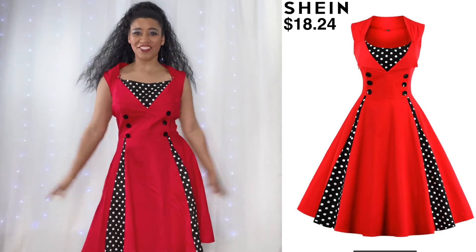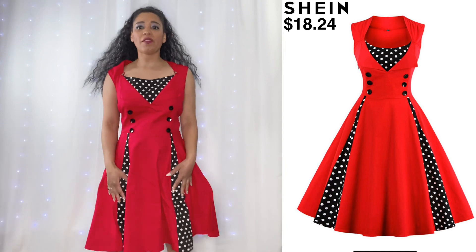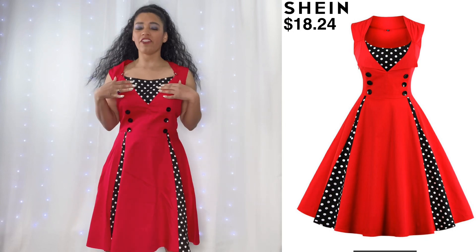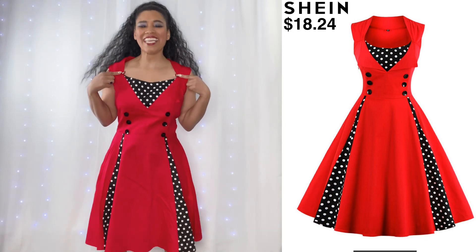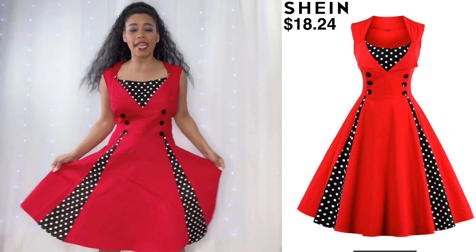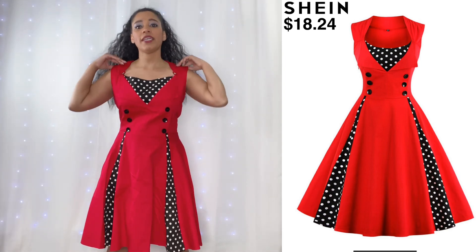Okay guys, here's my next dress. This is actually the first one I ever saw of these, and this is what attracted me to want to buy them. Unfortunately, this one is not fitting me the way it should, which is why I have the trusty clips here on the side. It's an easy fix though, because it fits me everywhere else — everywhere else is great. It's really comfortable, just the issue is up here.